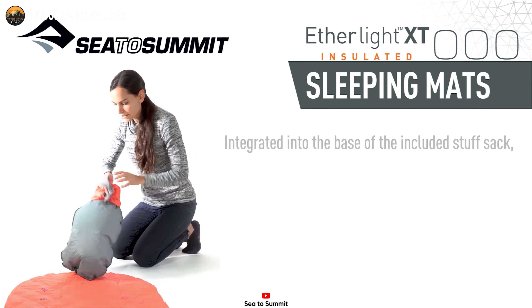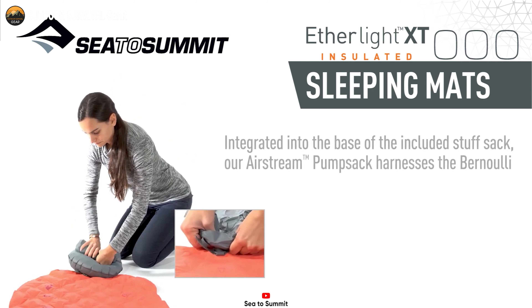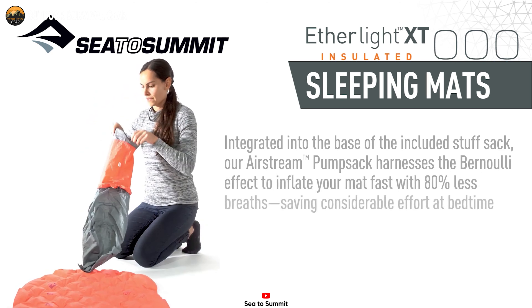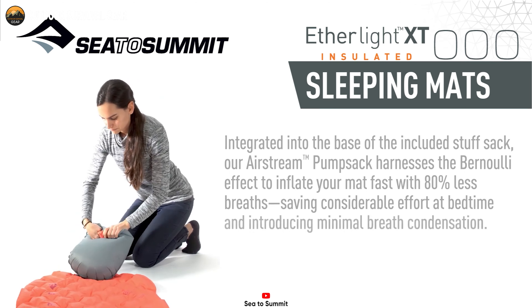As a bonus, the Etherlite XT includes a convenient stuff sack that doubles as a pump, making inflation a breeze. It also comes with a repair kit featuring six self-adhesive patches and a spare valve insert, offering peace of mind for unexpected mishaps during your camping adventures.